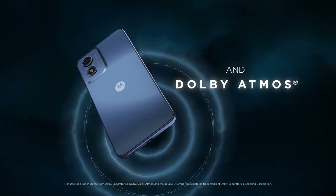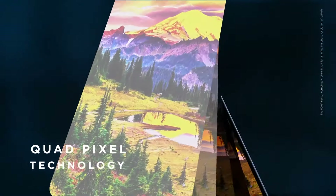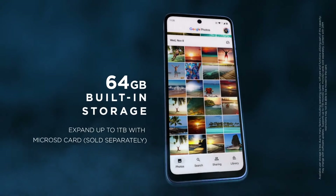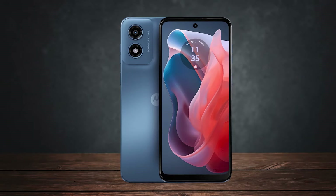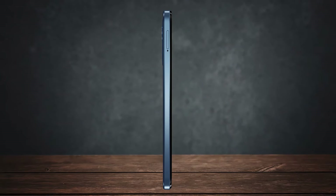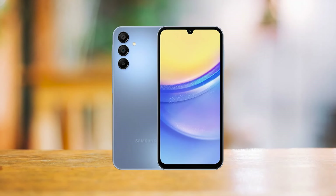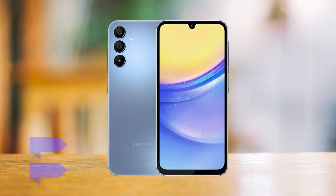The camera setup includes a single 50MP rear camera, which is a step up from last year's triple camera system that didn't perform well. In good lighting, the camera does a decent job. However, it struggles in low light and doesn't capture fine details as well as some competitors. The 8MP front camera is serviceable for selfies. On the software side, it runs a clean version of Android 13. Unfortunately, Motorola promises only one major OS upgrade to Android 14 and three years of security updates, compared to Samsung's Galaxy A15, which offers four OS upgrades and five years of security updates.